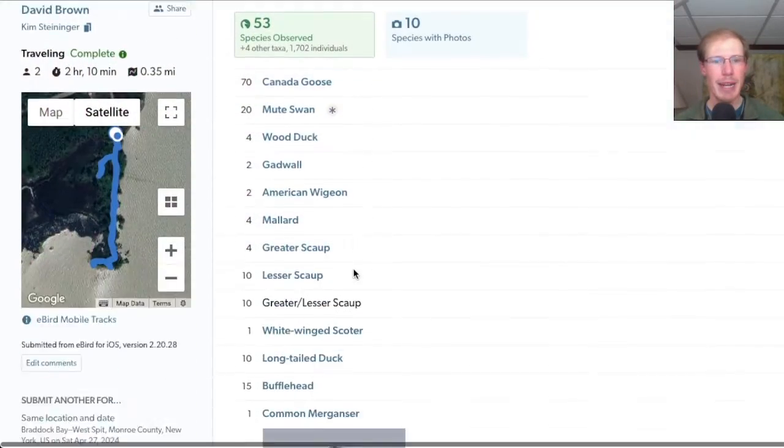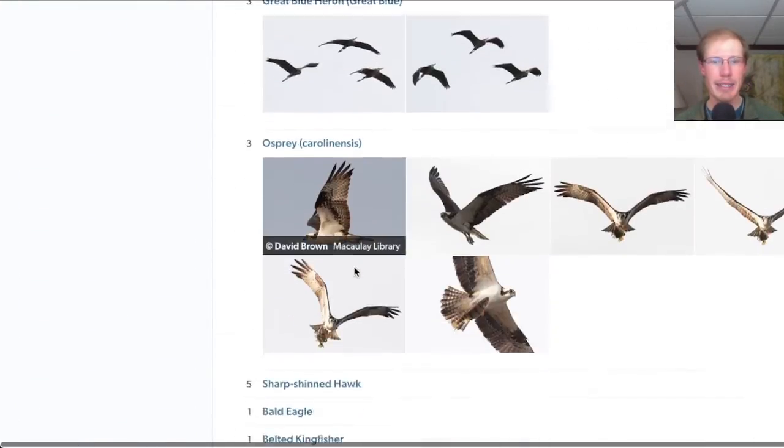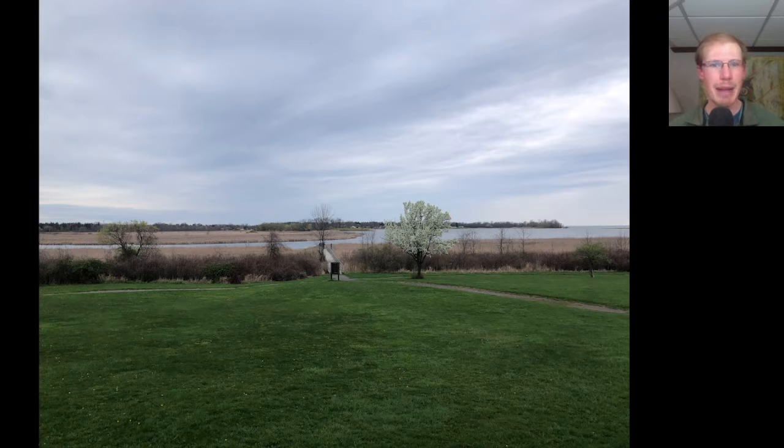From the west spit, we had a total of 53 species. Next, we headed over to Braddock Bay Park to start the Bird of Prey Days festivities and start the Hawk Watch.